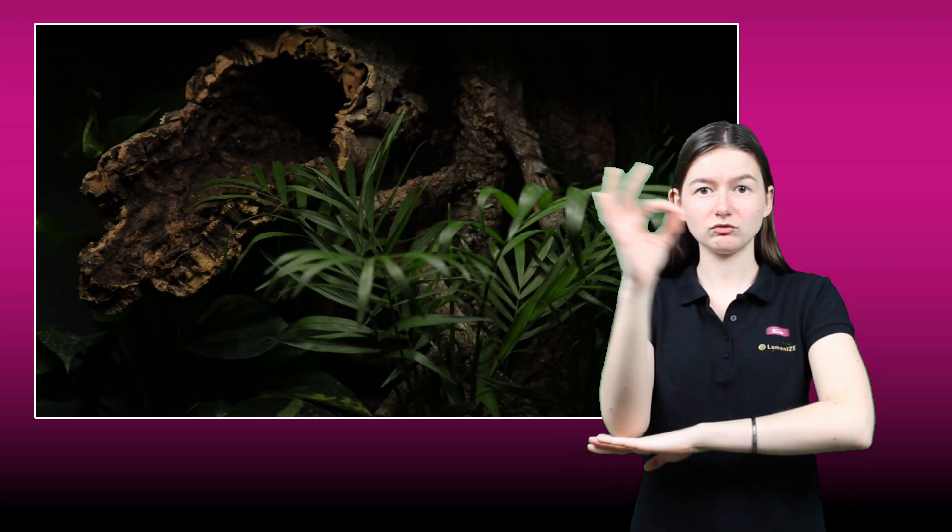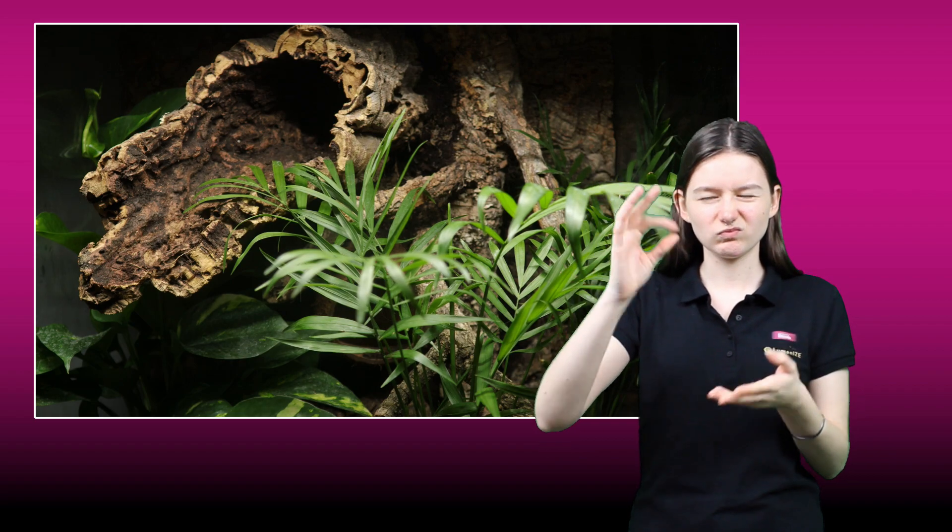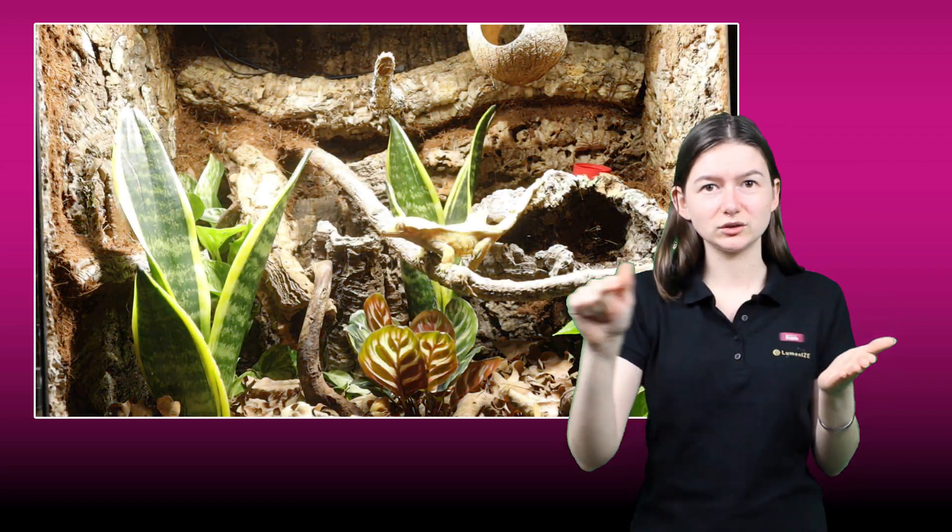Luminize can help you mimic the gradual transition from dawn to dusk that these amazing animals would experience in the wild, rather than the existing systems that take reptiles from total darkness to midday sun values with the flick of a switch, and then plunge them back into darkness again at the end of the day.